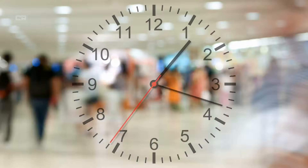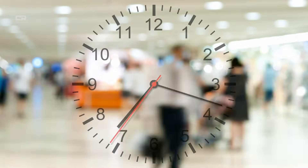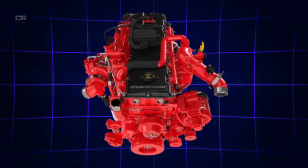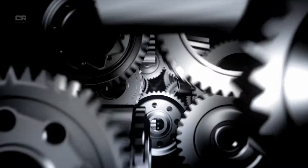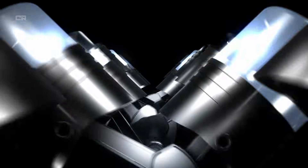This deep dive breaks down the full system — how DEF works, why the DPF is so important, what the EGR system does, and the newest updates Cummins has introduced to improve reliability and lower maintenance. And most importantly, you'll get real expert insights on what these changes mean for long-term durability, towing, and everyday ownership.